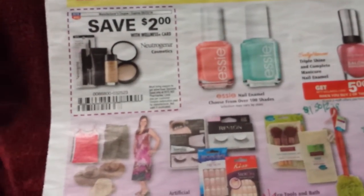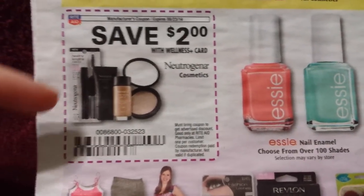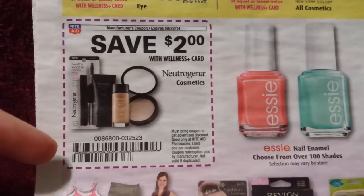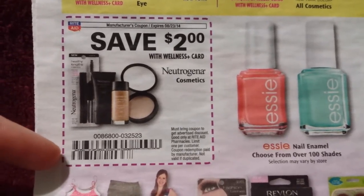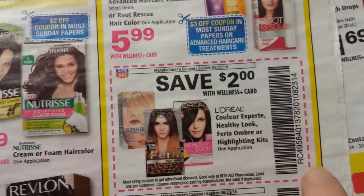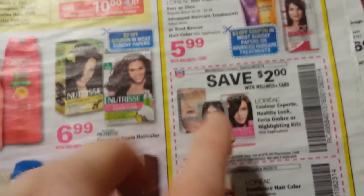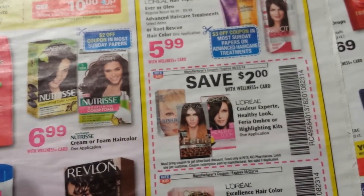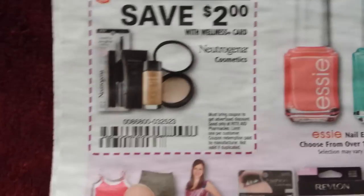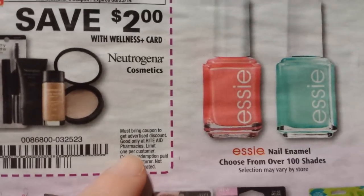I just want to point out a little learning lesson about Rite Aid. This coupon right here for Neutrogena Cosmetics is actually a manufacturer coupon — you can tell because of this barcode. That's not a Rite Aid barcode. This Rite Aid coupon starts with RC49 and looks completely different. So this one you can stack with a manufacturer coupon, but this one would not stack with a manufacturer coupon because it rings just like a manufacturer coupon. It does say good only at Rite Aid on it. Just want to point that out.